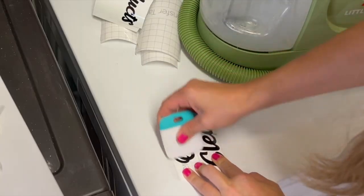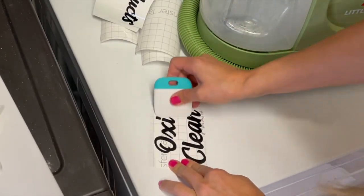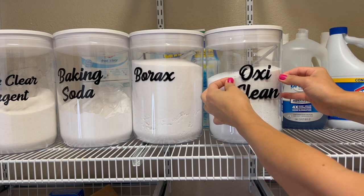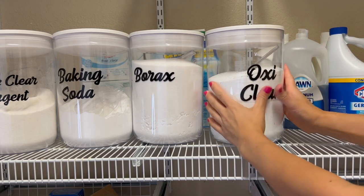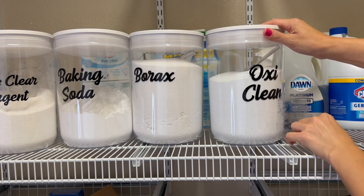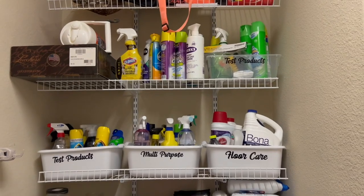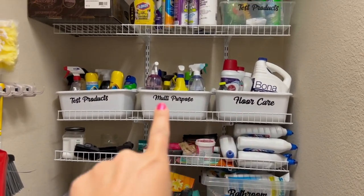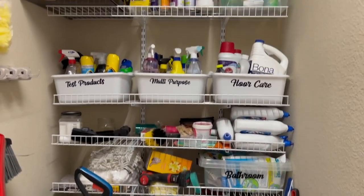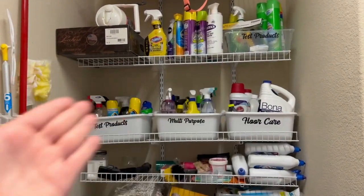Once you're done weeding, transfer the label onto transfer tape, then from the transfer tape onto its final destination. Place the tape over the label, scrape it until the label comes up onto the tape, then place it onto the container and scrape it into place — you should be able to peel off the tape with the label staying intact. Once you're all done the space looks so elevated, even before we've finished decluttering. Thank you to Cricut for sponsoring today's video — check the description box for more details. Just having things consistently labeled with the same font makes it look cleaner even when it's still a mess.